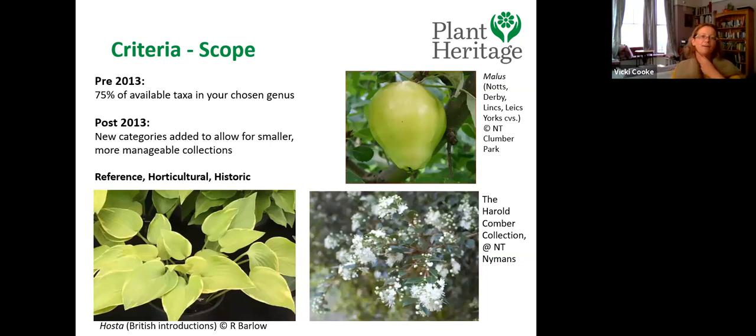On scope: the previous criteria required 75 percent of available taxa in a chosen genus, which was quite restrictive. For something like hostas — around 5,000 cultivars — or dahlias, that becomes really difficult. So in 2013 the categories were revised to allow for smaller and more manageable collection scopes. We now have reference, horticultural, and historic collections.